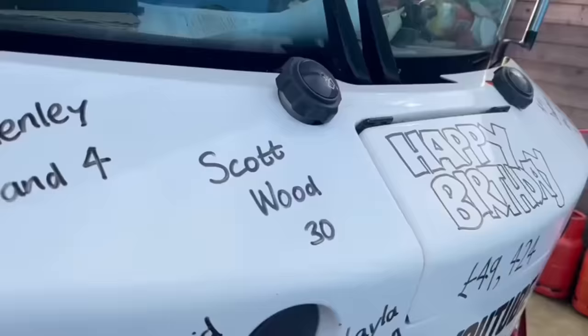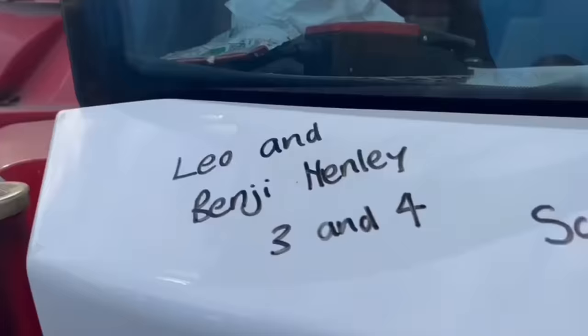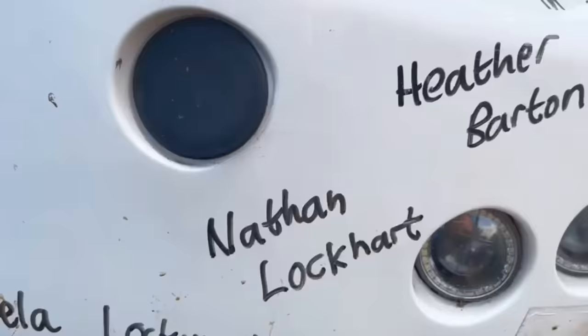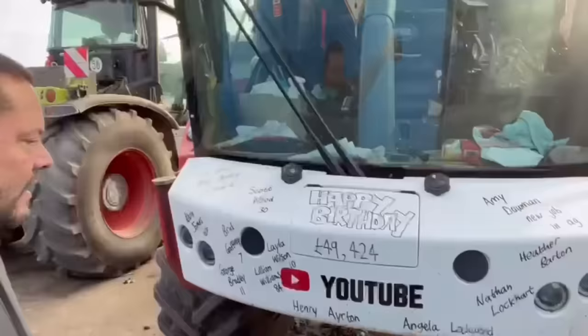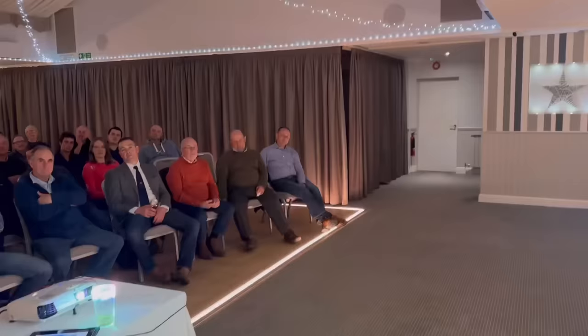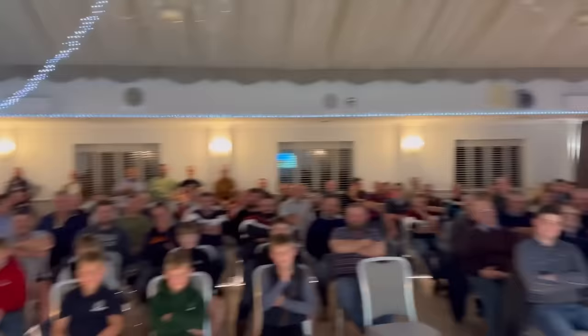That's about all for today. Ian's done the birthday bumper — by popular demand here it is. Happy birthday to Leo and Benji Henley who are 3 and 4, Scott Ward is 30, Kevin James is 68, Bric Gaffney is 7, George Bradley is 11, Leila Wilson is 10, Lillian Williams 84, Henry Earton, Angela Lockwood, Nathan Lockhart, Heather Barton. Good luck to Amy Downman starting a new job in agriculture. £49,424 raised so far. And that's 25 seconds of tomorrow's video — the North Grassland Society, Cardiganshire Grassland Society, and the Women in Agriculture.